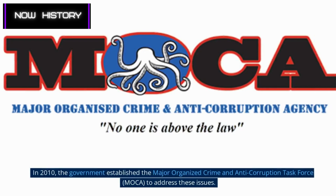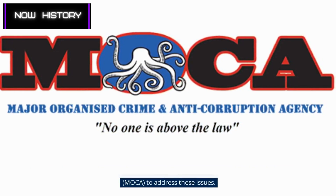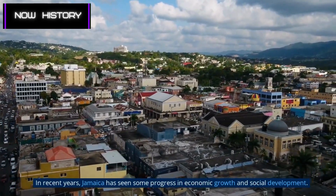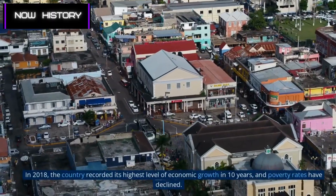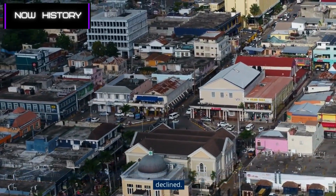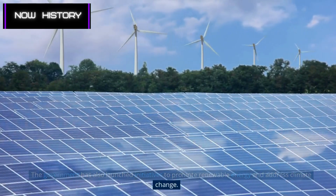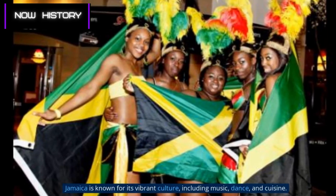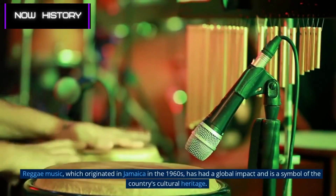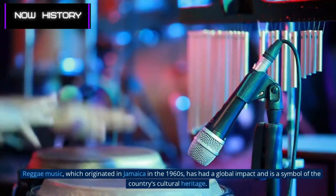In 2010, the government established the Major Organized Crime and Anti-Corruption Task Force (MOCA) to address these issues. In recent years, Jamaica has seen some progress in economic growth and social development. In 2018, the country recorded its highest level of economic growth in 10 years, and poverty rates have declined. The government has also launched initiatives to promote renewable energy and address climate change. Jamaica is known for its vibrant culture, including music, dance, and cuisine. Reggae music, which originated in Jamaica in the 1960s, has had a global impact and is a symbol of the country's cultural heritage.